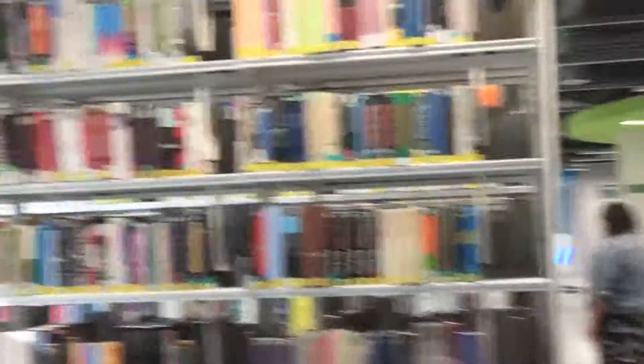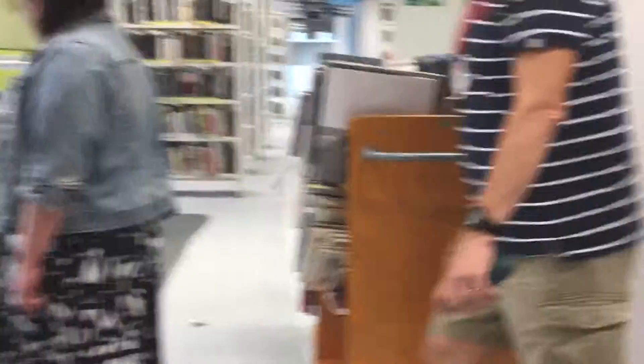We have the library. We've got about four of these different pods where students can book out. They'll have different tables inside as well, so you can book out a pod and do your own work inside. It's really great — there's motion sensor lights as well. If we walk down through the library we've got our books back. They've been at a different campus so we've got them back.